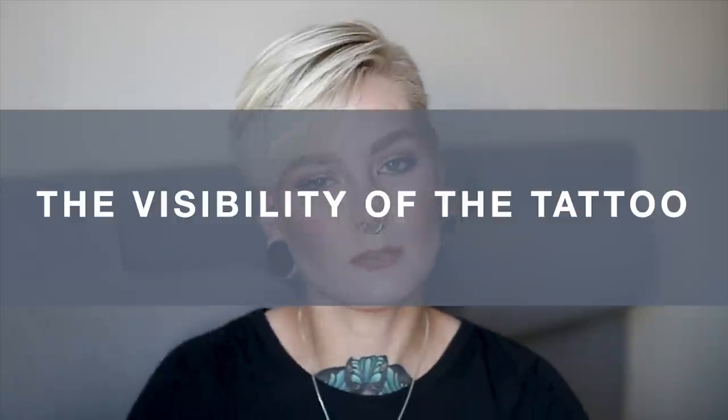The next thing to consider is the visibility of the tattoo. For this category, just ask yourself three questions: Do you want to be able to see the tattoo yourself — in which case, get it somewhere you can see without a mirror? Do you want to be able to cover it up or display it depending on what you wear? And do you work in a profession where you might have to cover it up completely?